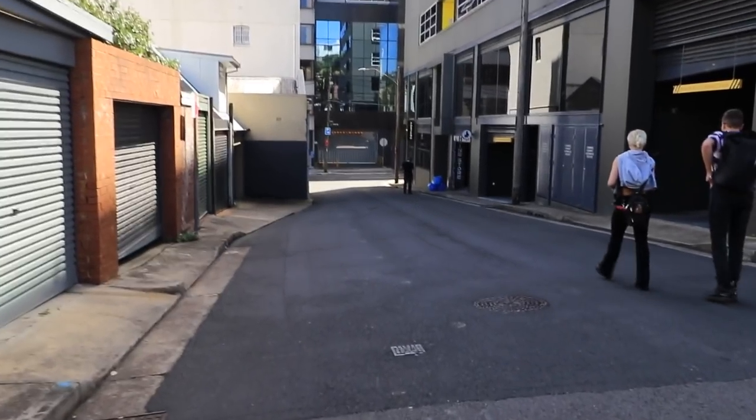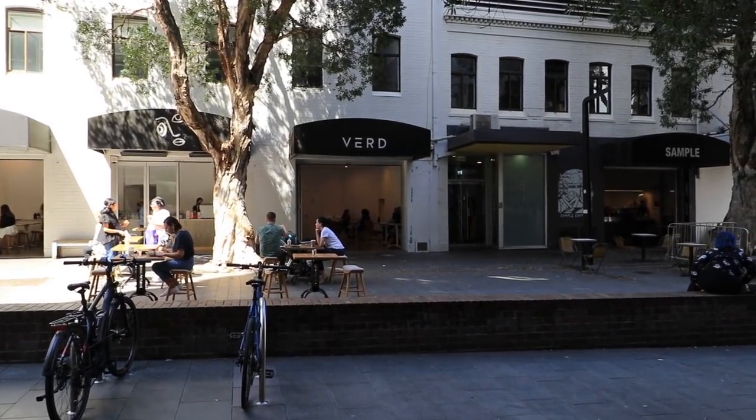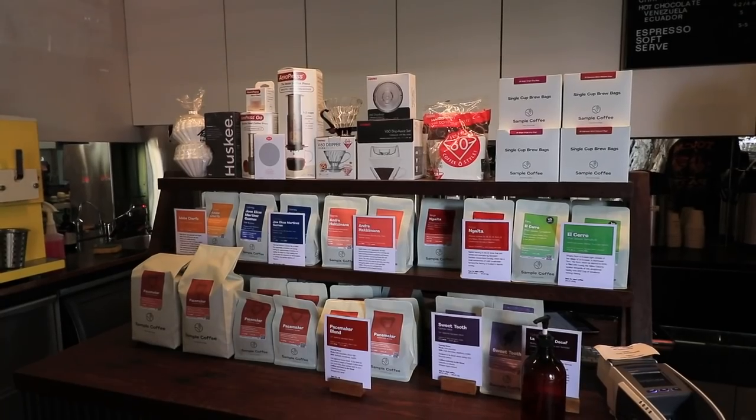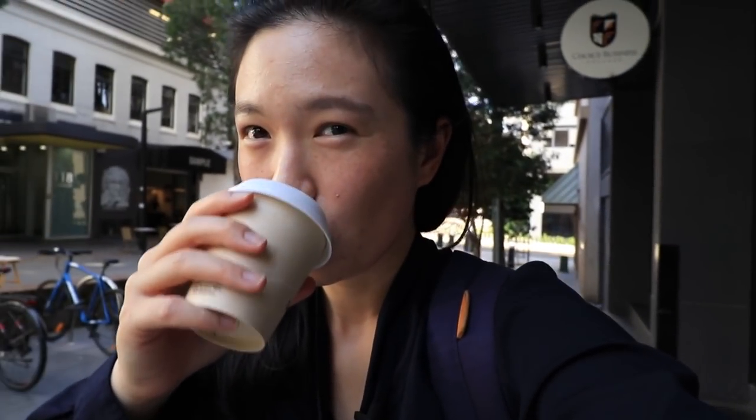When I was walking out of the parking place, I saw a few new cafes I've never seen before, so I'm a little bit tempted to try something from one of those places. There are also a few restaurants I've been meaning to try. I just got a small coffee because I've already had one today. Very nice.